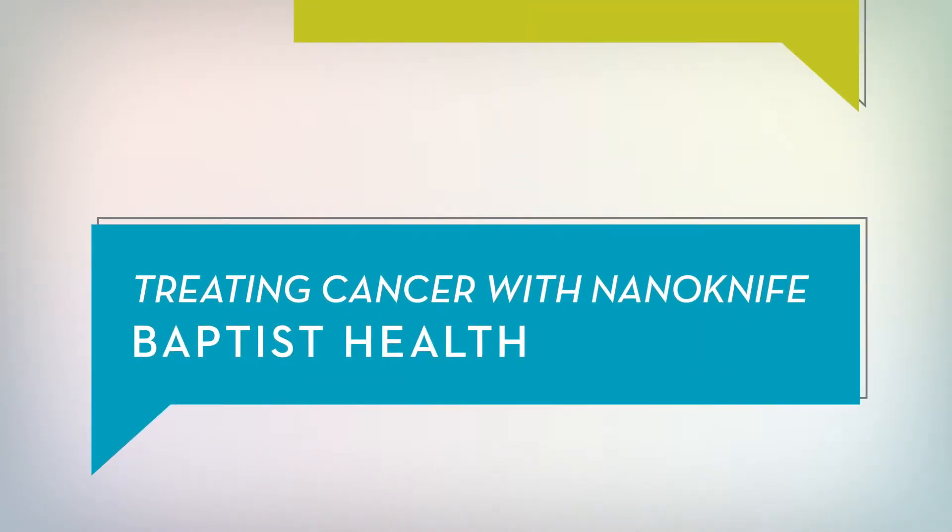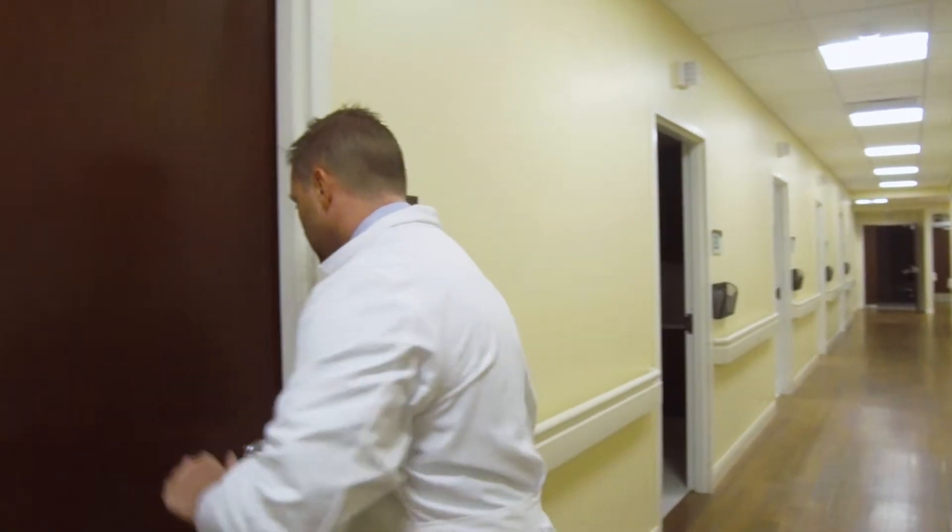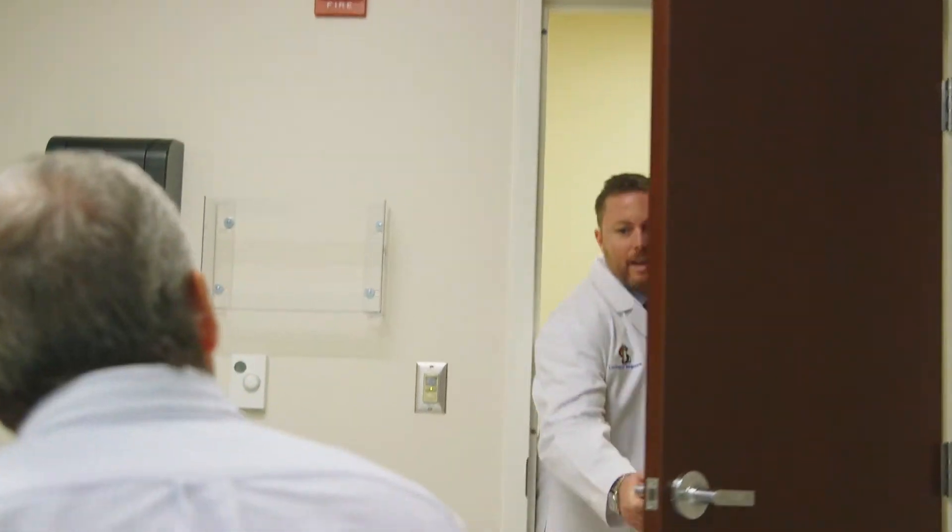Most cancers that come from solid organs — cancers that don't come from blood cells — will require surgery at some point during their treatment. That would include cancers of the GI tract, breast cancers, cancers of muscle and bone, and then cancers of the lung. Those are some in particular.